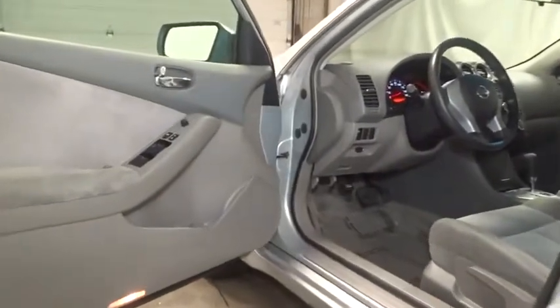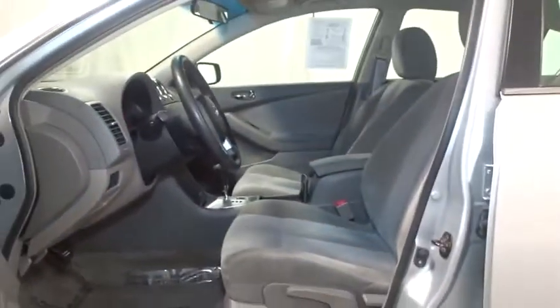Rear window defroster. Power windows. Power locks. Child safety rear door locks. Side airbag system. Ventilated front disc brakes. Outside temperature gauge. Tachometer.